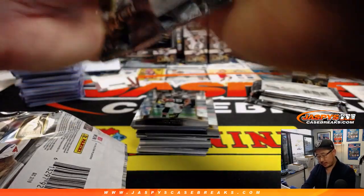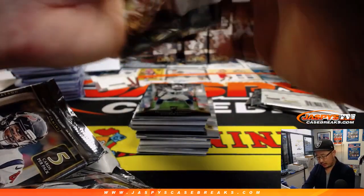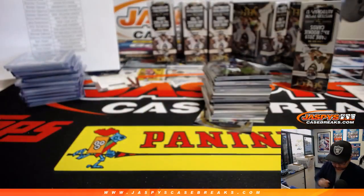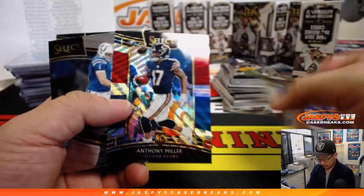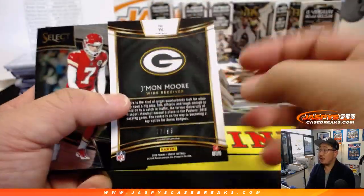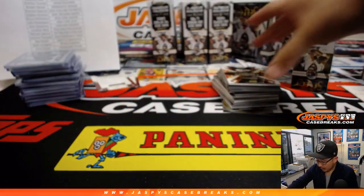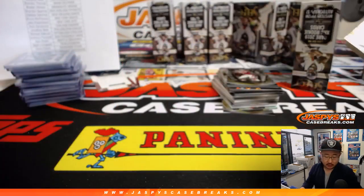We've got about 40 minutes left in this break, ladies and gentlemen, so keep your spots and teams going on JaspisCaseBreaks.com and we'll build out a little schedule after this break. There's Anthony Miller to 199. There's Jamon Moore to 99. And 21 out of 99, Patrick Mahomes — nice relic there. Chiefs — David Allison.